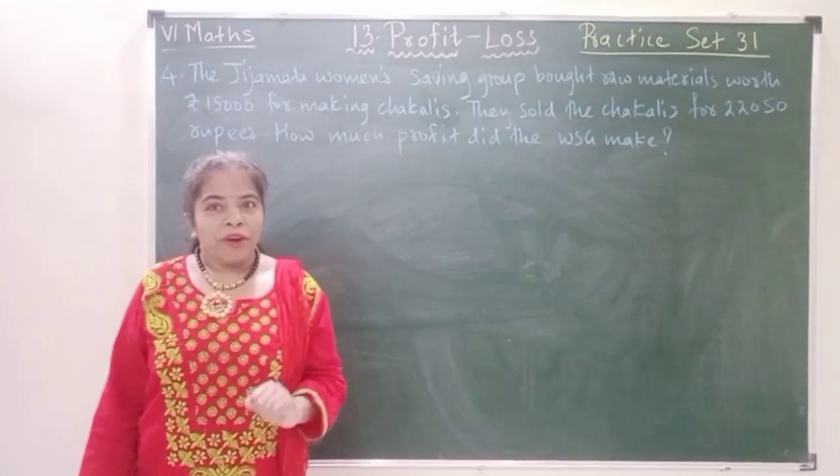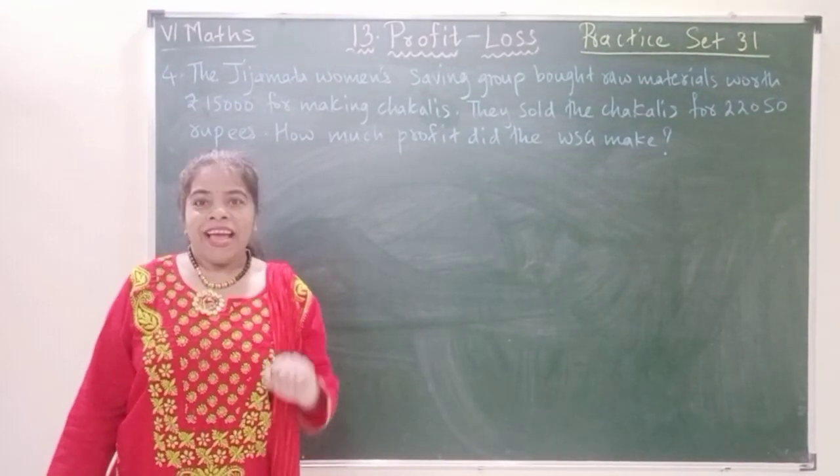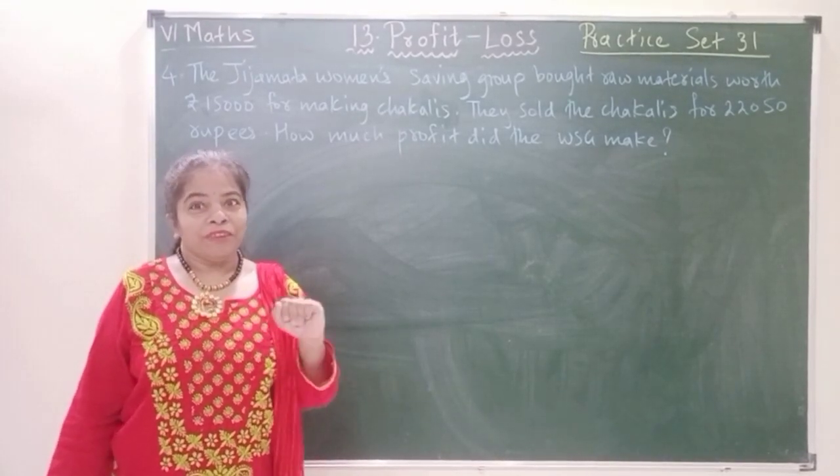As usual, we are going to write the statements and then we will find the profit by using the formula.